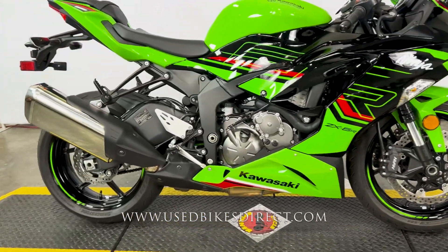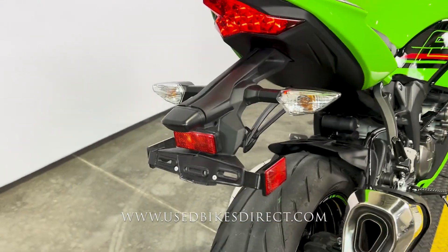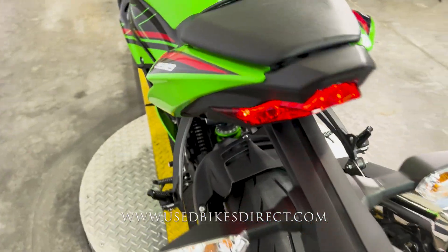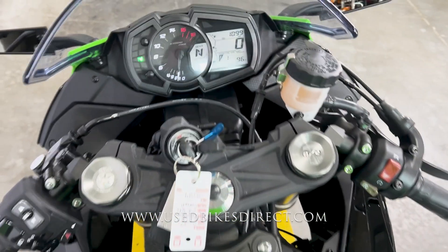And a low-mileage one to boot — this one we're checking out today only has 1,099 miles on it. As you can see for yourself, it's in stunning condition. You're not going to have any chips in the paint or tears in the seat or anything along those lines. Hopping up, we'll take a look at the controls and display, then we'll give her a listen.